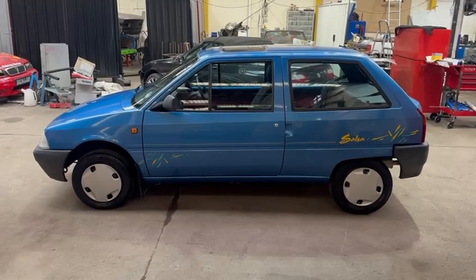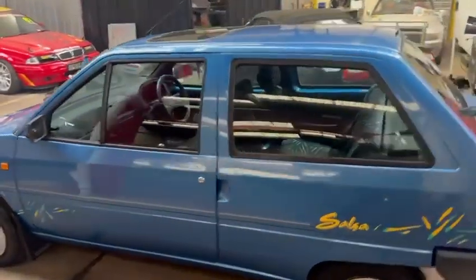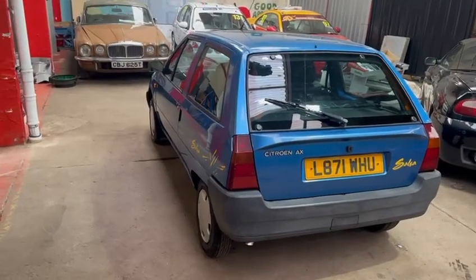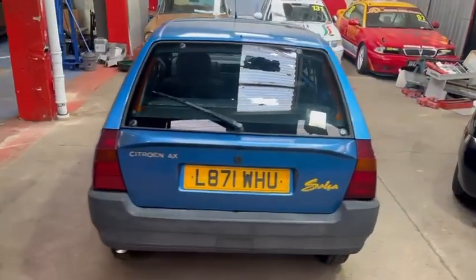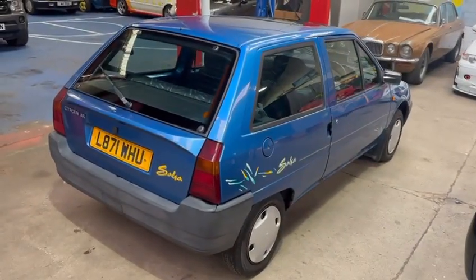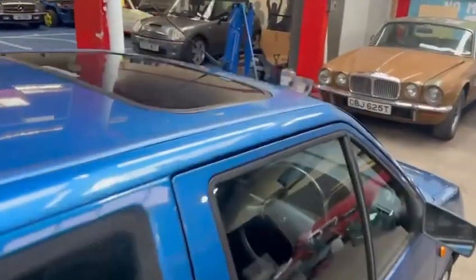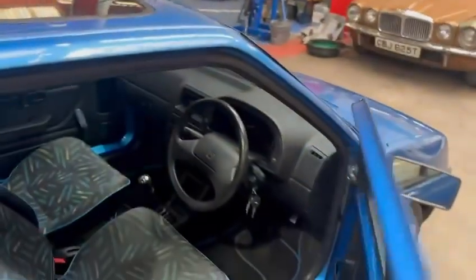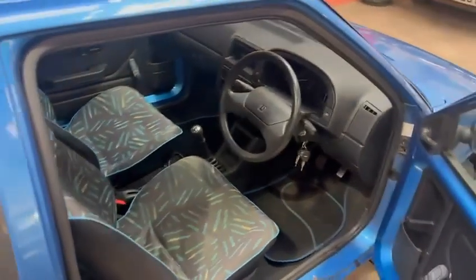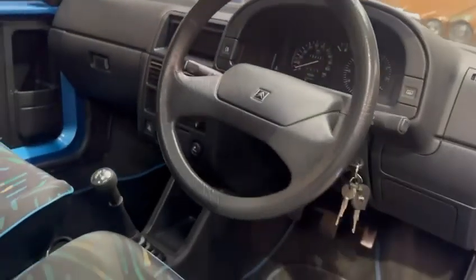Sits and drives really well - so much fun. Nice thing about these as well is they don't take much room in your car collection. It's a little 4-speed manual. When you're driving there's no knocks, bangs, creaks or groans. Accelerates well, drives well, handles well.